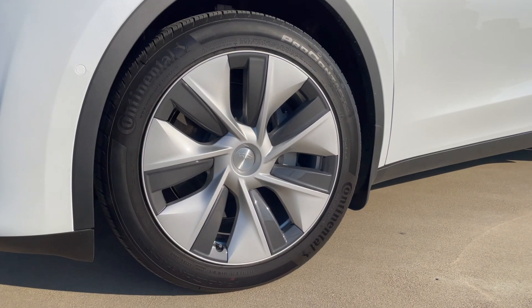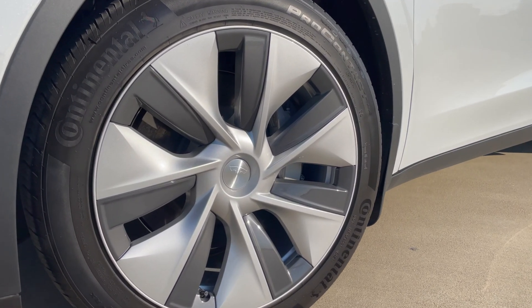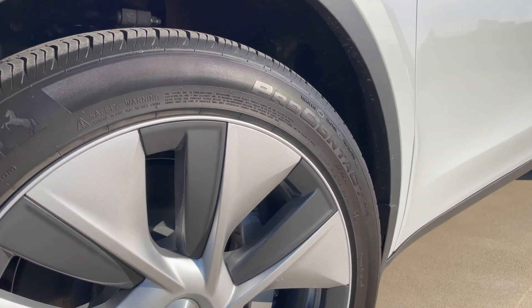If you own a Model 3 or Model Y and have the aero wheels, put the covers back on — these maximize efficiency. If you don't like the look of them, you can plasti-dip or powder coat the covers to the color of your liking. Overall, these help anywhere from 5% to 10% on improving efficiency depending on the circumstances.